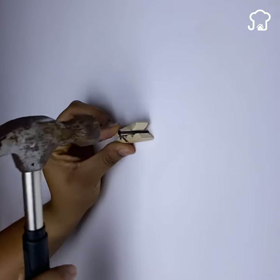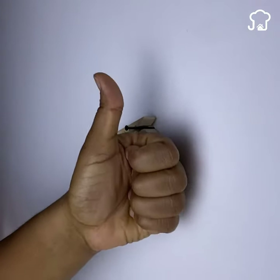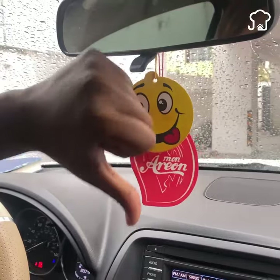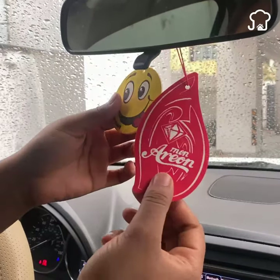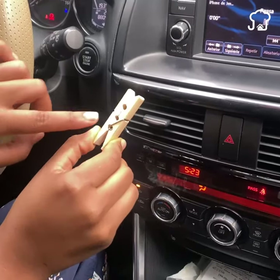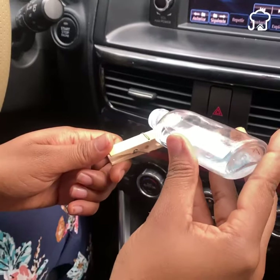Number 5. Many times we set up the car with scents that are short-lived and expensive. An alternative so that this does not happen is using a clothespin. Put the fragrance of your choice on the clip, and by absorbing it, it will make the smell last longer. Then place it in the air vent and you are ready.